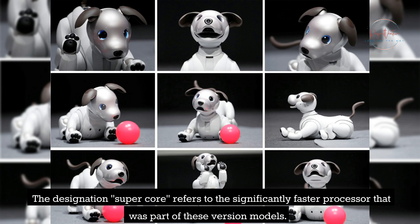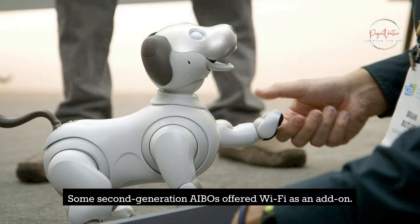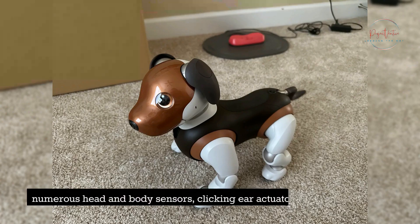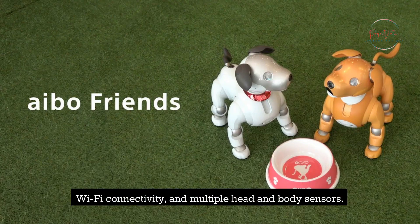Some second-generation AIBOs offered Wi-Fi as an add-on. The ERS-7s, the third family of AIBOs, have expressive illuminated faces, numerous head and body sensors, clicking ear actuators, a proximity sensor positioned on the chest, Wi-Fi connectivity, and multiple head and body sensors.